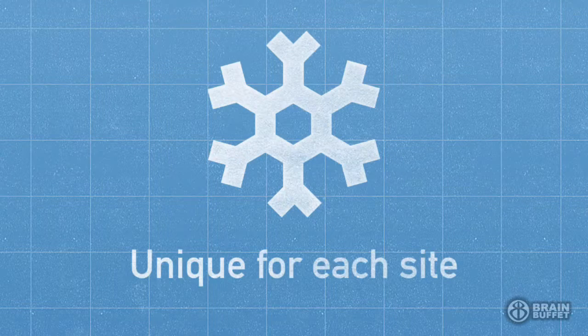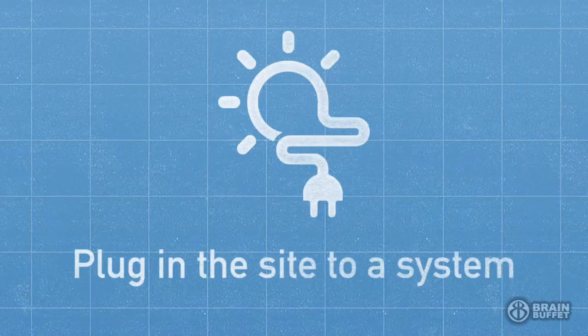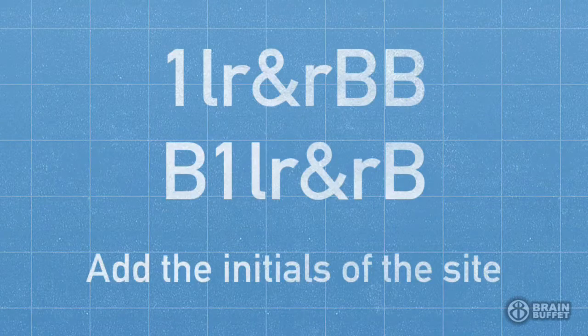The last trick is to make it unique for every site. Then if you do get hacked on one, they won't have the same password they can use on another. You just plug the site name into your system. So to log in to Brain Buffet, it might be '1LR&R' with 'BB' for Brain Buffet — or maybe put the B and the B at the beginning and end to split it up and make it even harder.